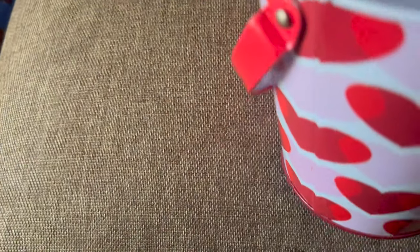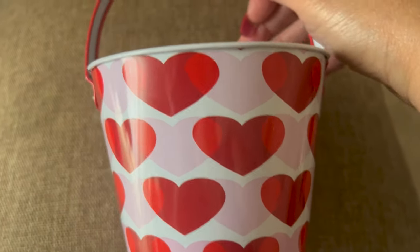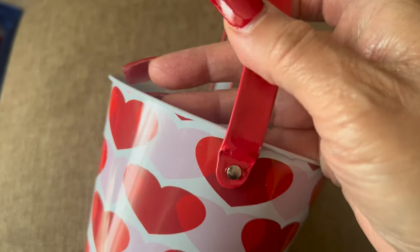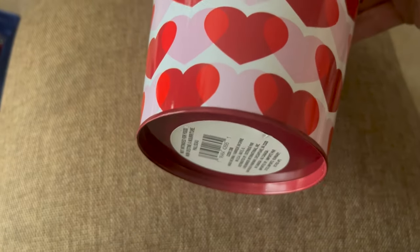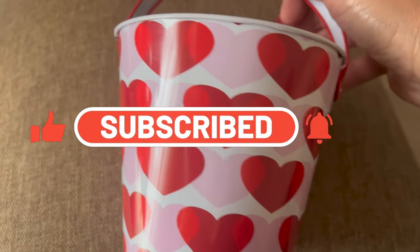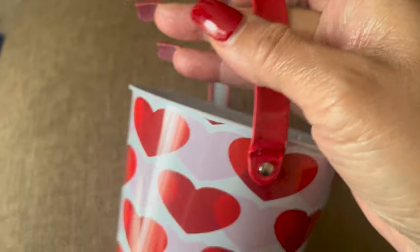I got this little Valentine pail. I don't know what I'm going to do with it, but you know me — I'm always waiting to the last minute or not getting something because I think I'm not going to use it. But I'm going to find something to do with this. It's cute and I do have an idea, so you'll have to stay tuned to see what I do with it.